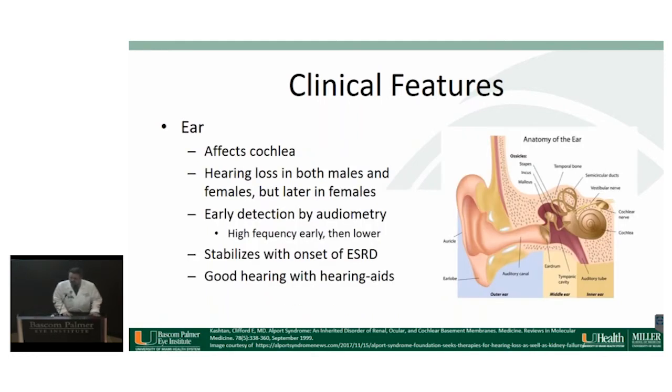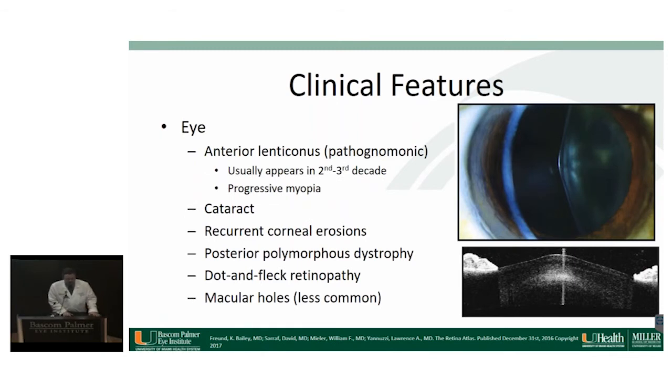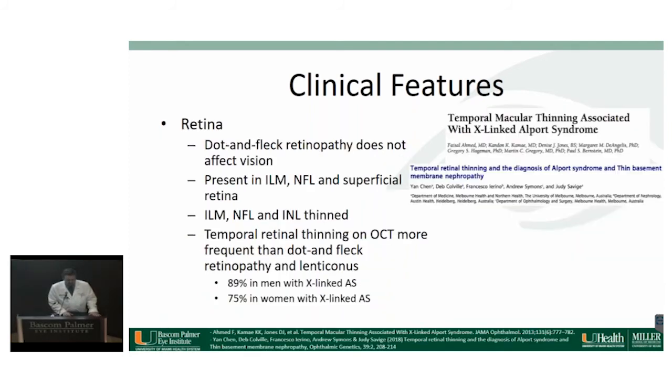In the ear, Alport syndrome affects the basement membrane of the cochlea, causing hearing loss. Early on it involves higher frequencies, progressing to lower frequencies later, and hearing loss stabilizes with the onset of end-stage renal disease. Hearing aids are very helpful in these patients. Eye findings include anterior lenticonus — which is pathognomonic — cataracts, recurrent corneal erosions, posterior polymorphous corneal dystrophy, the dot-and-fleck retinopathy, and occasionally macular holes. The dot-and-fleck retinopathy does not affect vision. The dots and flecks are present in the internal limiting membrane, NFL, and superficial retina. These patients also have temporal thinning of the macula due to thinning of the ILM and inner retinal layers, which is actually more common than anterior lenticonus and more common than the dot-and-fleck retinopathy — present in 89% of men with X-linked Alport syndrome.